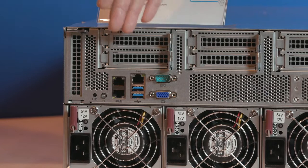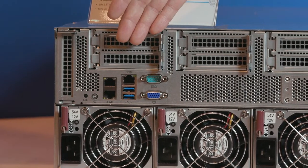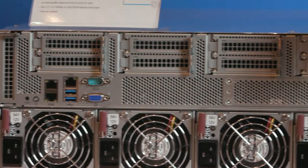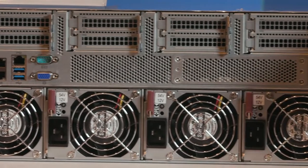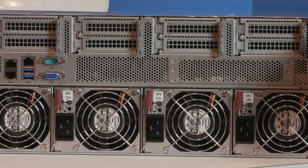Here are the standard IO ports. There are two 10-gig LAN. There's one dedicated IPMI port for remote management. Here, there are extra open space to support strong airflow. At the bottom, there are four titanium-level power supplies with counter-rotating fans.